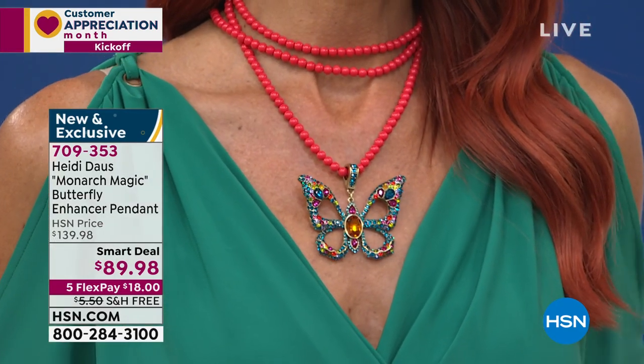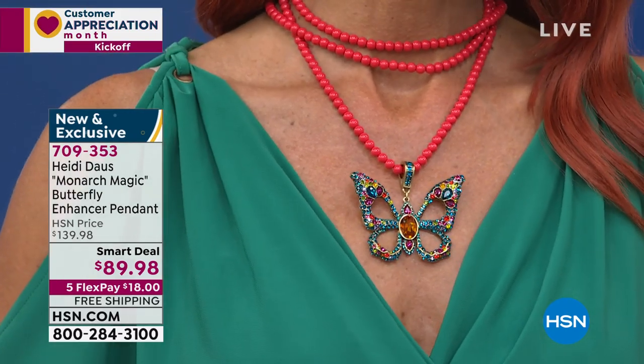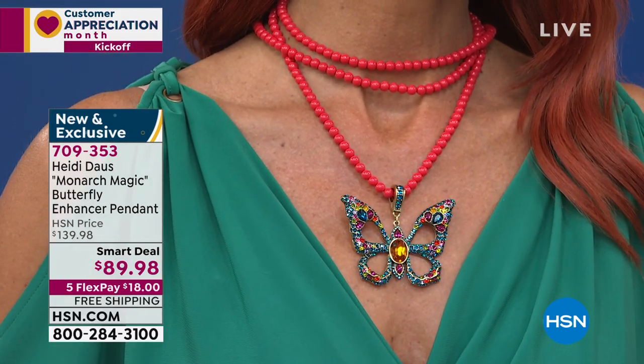Look at our Sonia — I love how she's got it wrapped and you can drape it down the back too. And that butterfly — Heidi, you're very well known for your critters, what you like to call them, your beautiful creatures that you bring us with these wonderful stones and the detail.